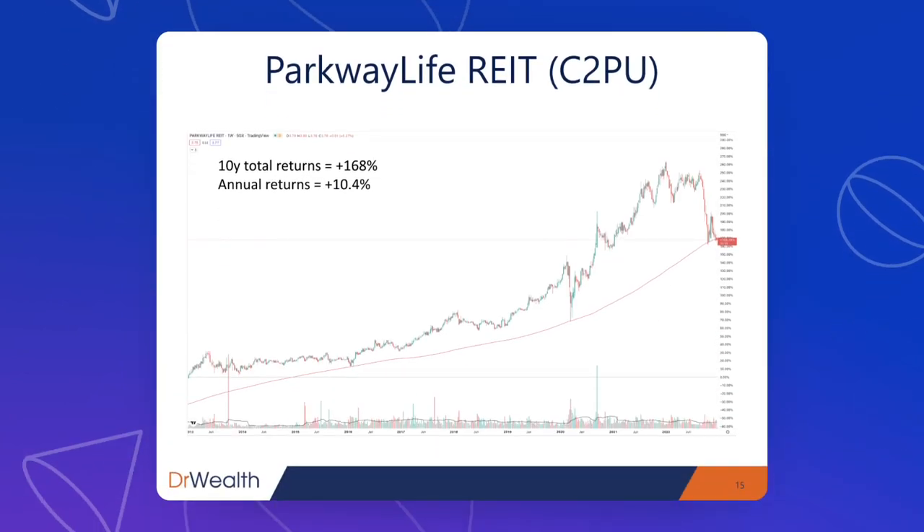Over the past 10 years, the total return was 168% with an annual return of 10.4% — a pretty fantastic double-digit annual return.